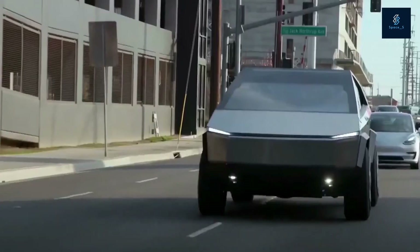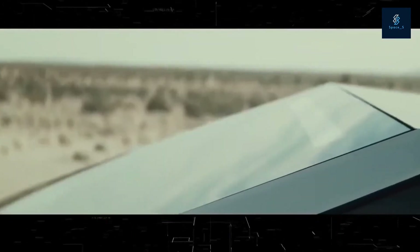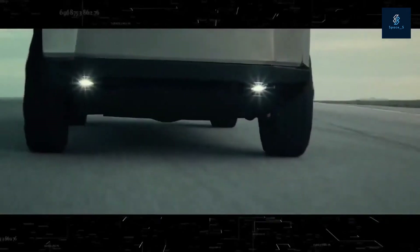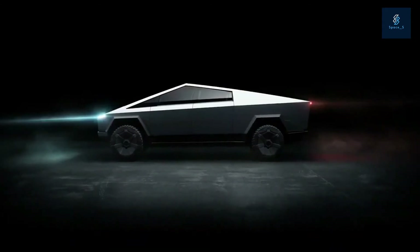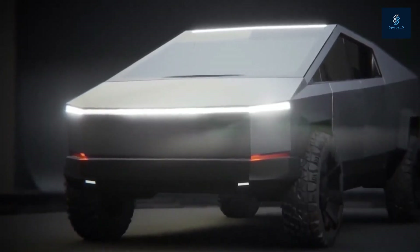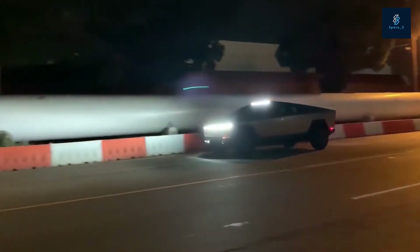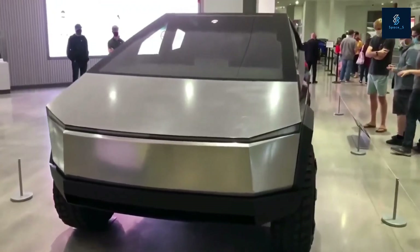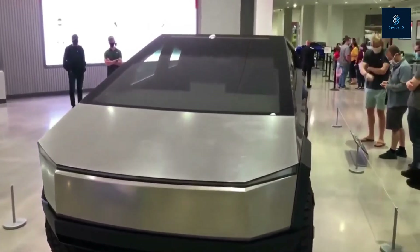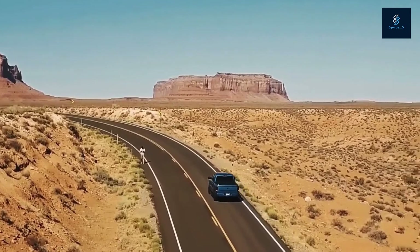Musk also said that the truck will be produced at Gigafactory Texas, which is still under construction as of this writing. As is often the case, the original quoted dates for the Cybertruck did not come through. Musk had warned that Tesla needs to be lucky for the electric pickup to not be delayed. After much speculation, we now have confirmation directly from Tesla — the Tesla Cybertruck has been delayed to 2022. While there is no direct timeline yet, all three variations of the EV are delayed to next year.